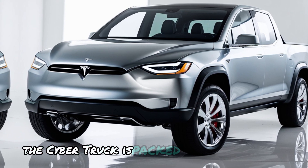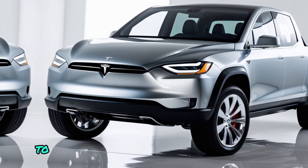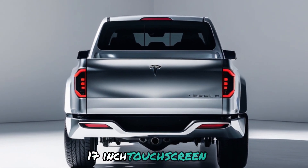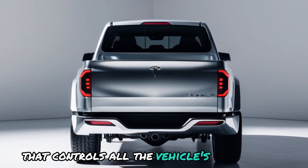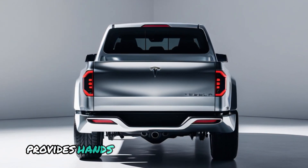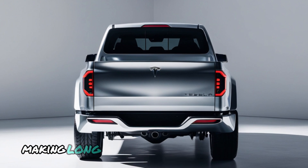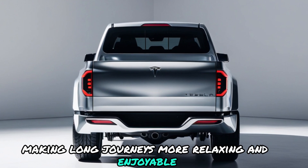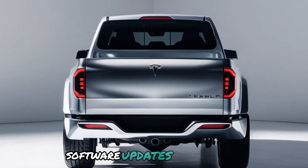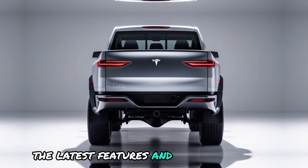The Cybertruck is packed with advanced technology that takes the driving experience to the next level. The spacious cabin features a massive 17-inch touchscreen that controls all the vehicle's functions. The autopilot system provides hands-free driving capabilities on highways, making long journeys more relaxing and enjoyable. The truck also comes equipped with over-the-air software updates, ensuring that it always has the latest features and improvements.